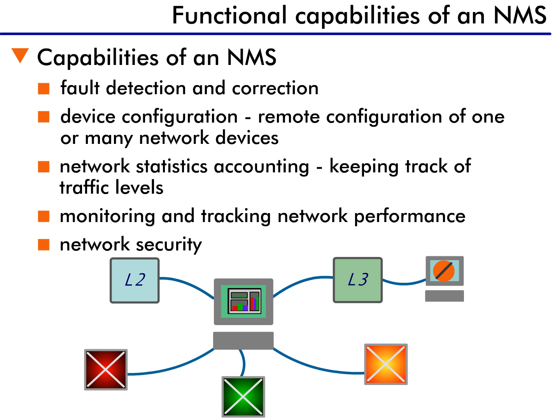The fifth and final function of NMSs is security. The NMS has the ability to monitor traffic flows and configure security services such as VLANs, authentication, and firewalls. You should remember how authentication and firewalls increase network security, and we'll learn more about VLANs in our next lesson.